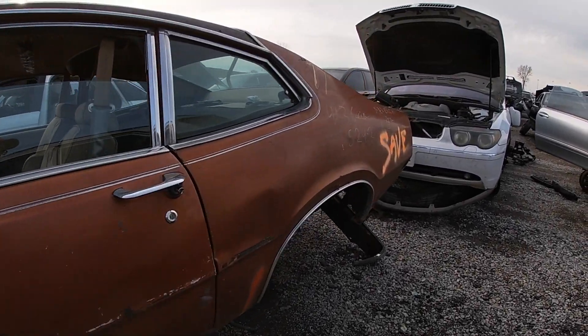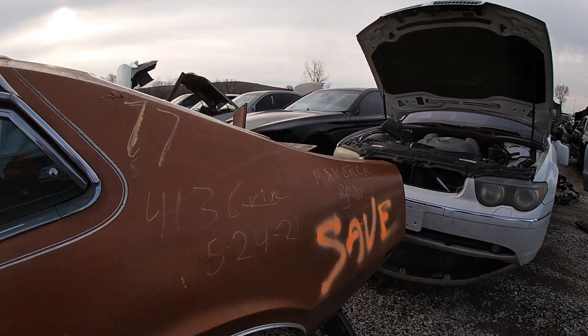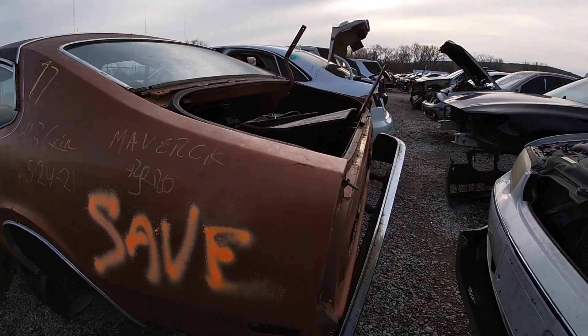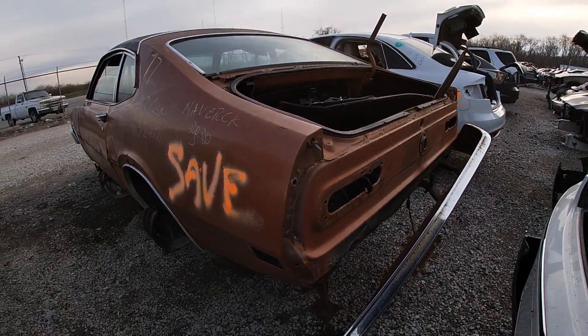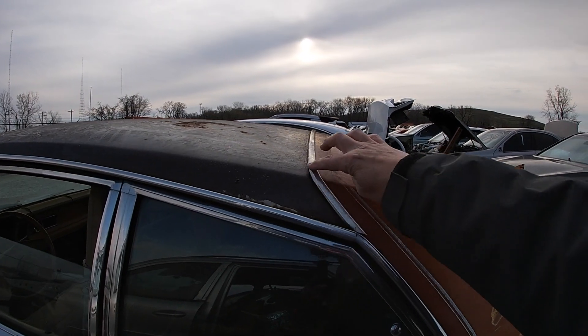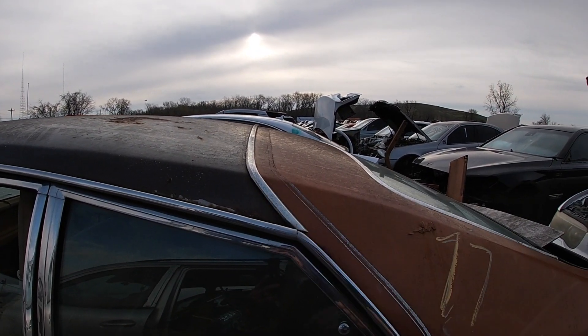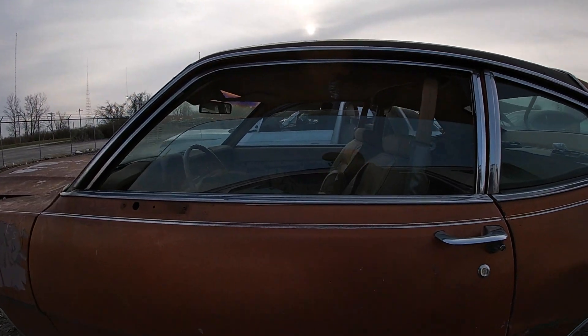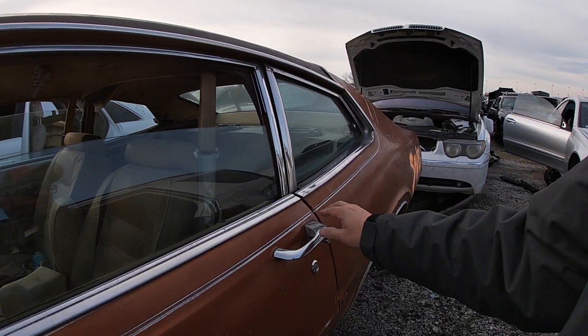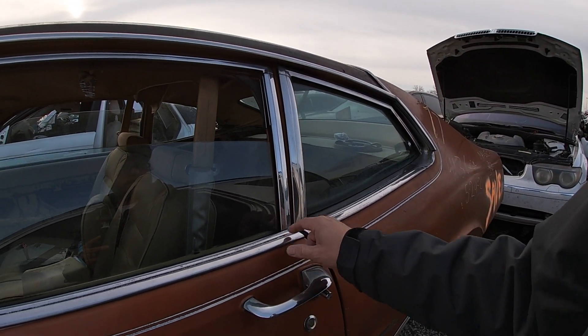This looks like — I don't know — maybe a '77. It's got the bigger bumpers on it. I know some guys are after these trim pieces. It's got this cool chrome trim on it. I don't think I've got that on mine.